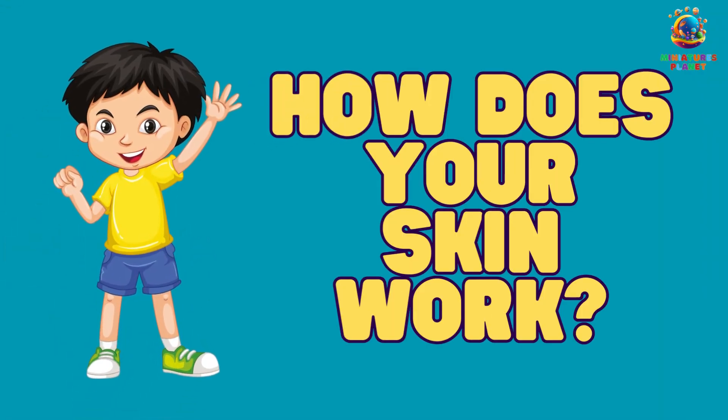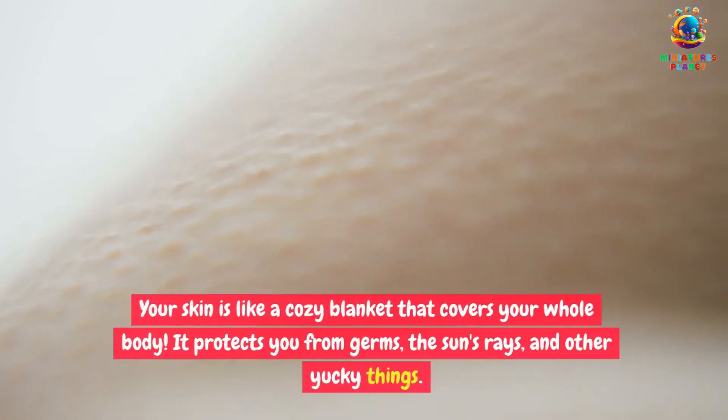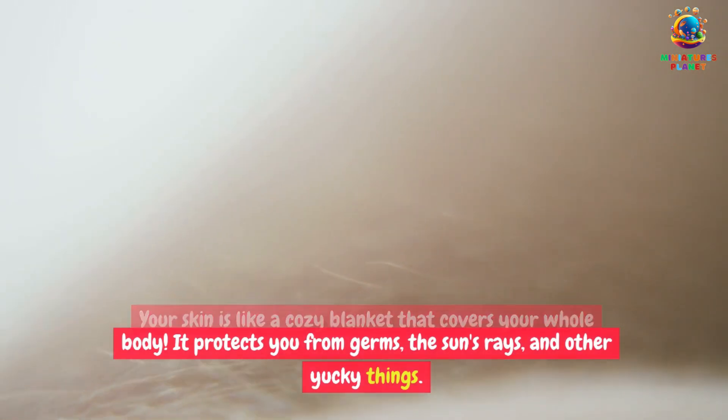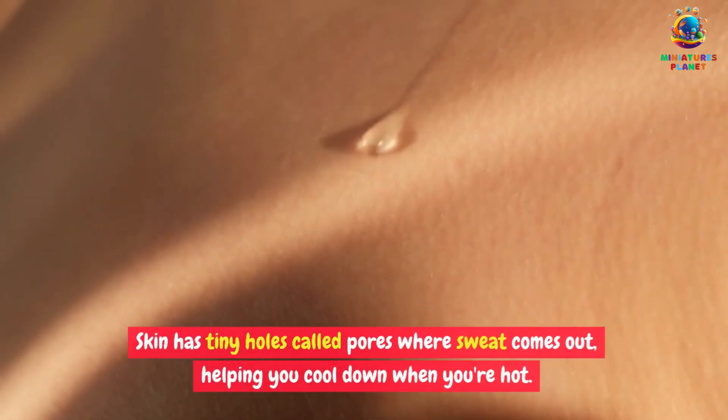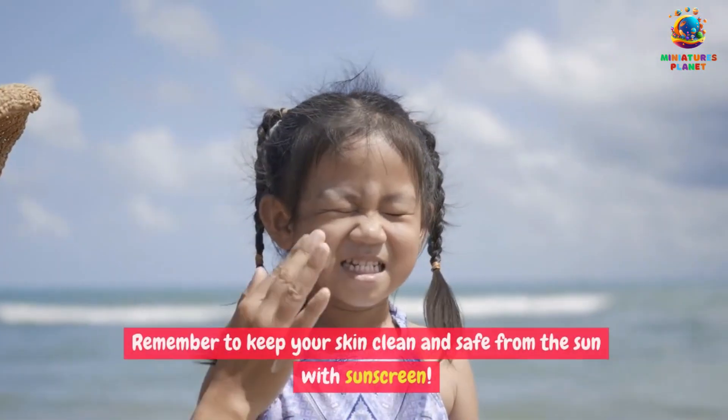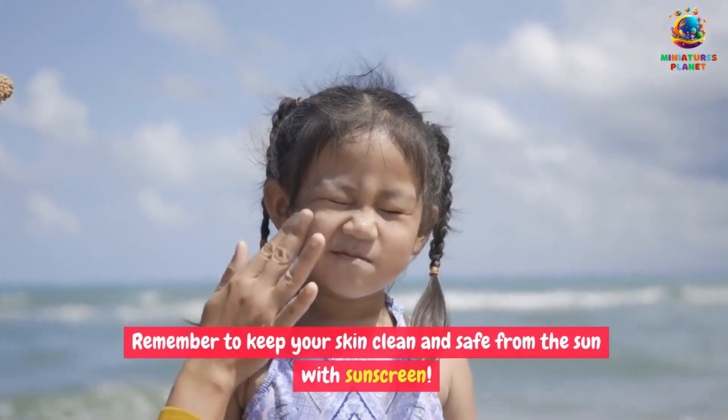How does your skin work? Your skin is like a cozy blanket that covers your whole body. It protects you from germs, the sun's rays, and other yucky things. Skin has tiny holes called pores where sweat comes out, helping you cool down when you're hot. Remember to keep your skin clean and safe from the sun with sunscreen.